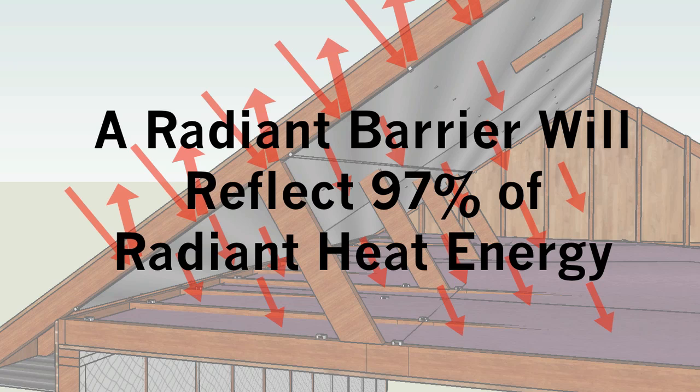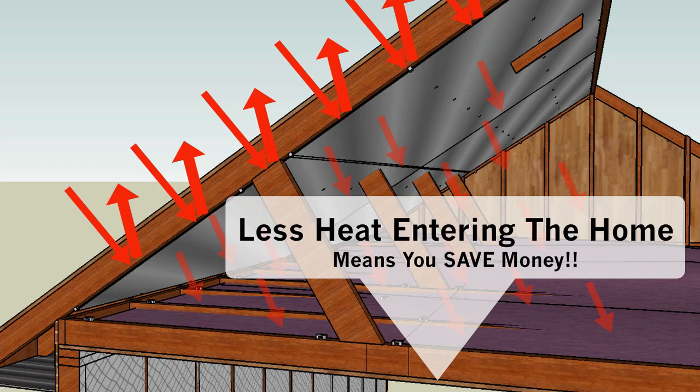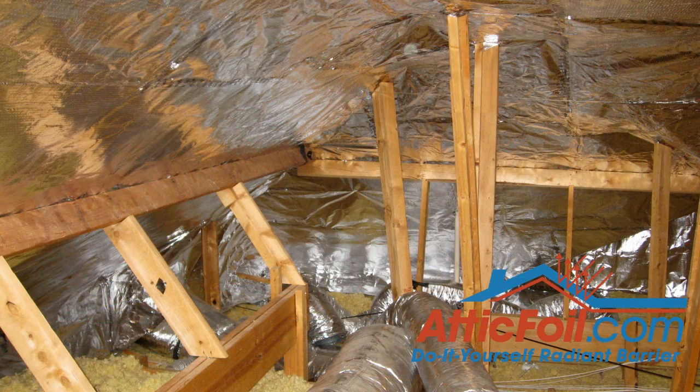A lot of people talk about a cooler attic, which is nice, but really what we want is cooler attic insulation. An attic installed radiant barrier will keep your attic insulation cooler. This means less heat will enter the home. If less heat enters the home, then you spend less money to get the heat out and your home will be more comfortable. It's really that simple. For more information, visit AtticFoil.com, your complete online source for radiant barrier foil.